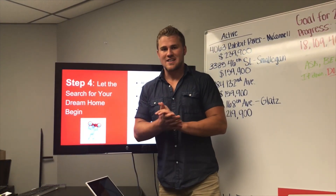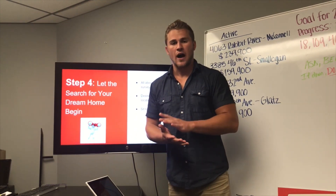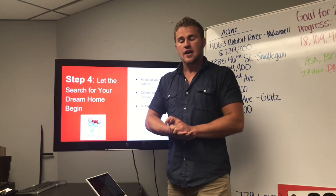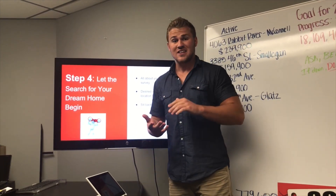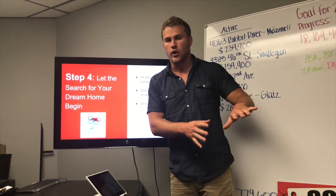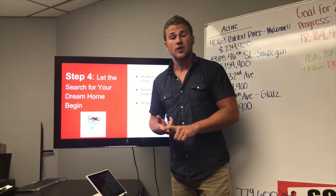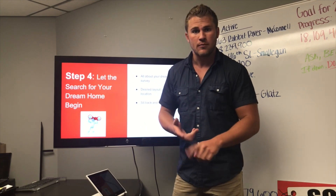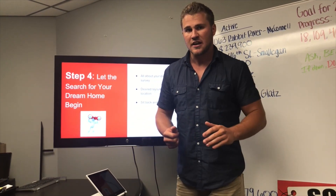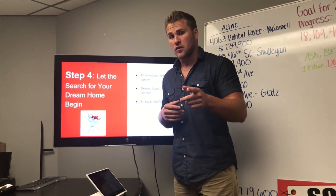Step four — this is where the fun begins. We get to look for exactly what you want in your next home, your dream home. It's a goal and we'd love to help you get there. We need to sit down and talk about what you got approved for, what your options are, what you're looking for, and what kind of time frame works for you.